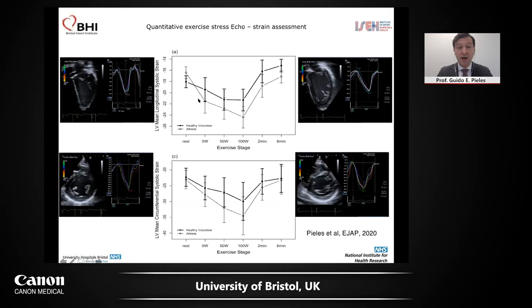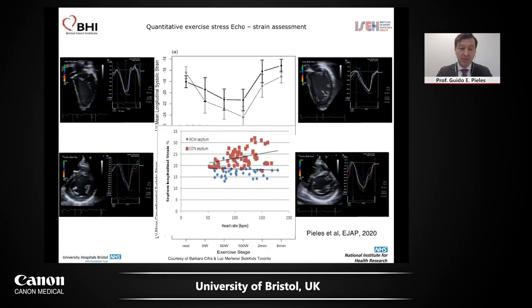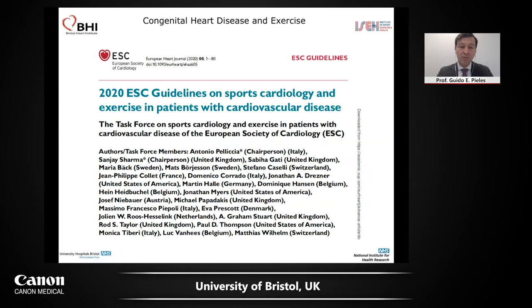The big question was: can we differentiate between health and disease? Unpublished data from Barbara Stefano and Luke Mertens in Toronto shows that in hypertrophic cardiomyopathy youngsters who have normal strain at rest — just looking at the septal segment — when you exercise them, you get a scissoring effect. In controls, strain increases during exercise, whereas in HCM patients, strain does not increase. You've got no exercise response and a poor cardiac reserve. This is something we are using clinically and I think we'll use more and more.